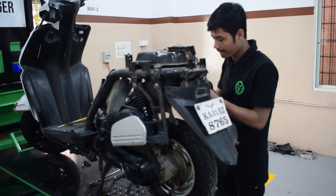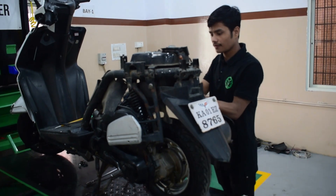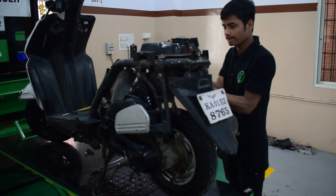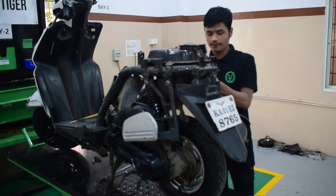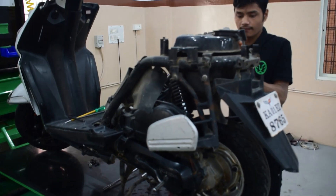It is a white number plate, but there is petrol plus electric. The third component is the controller, motor, and battery.